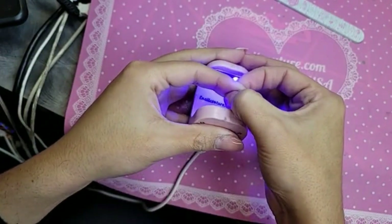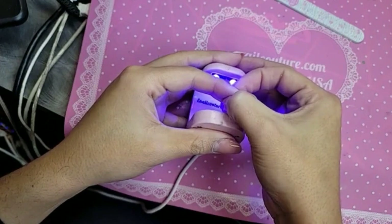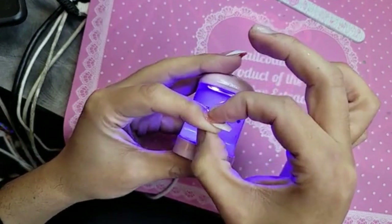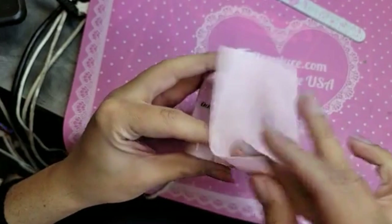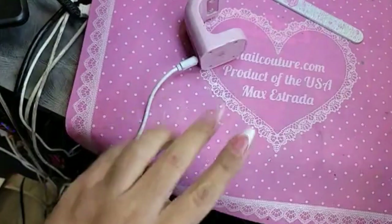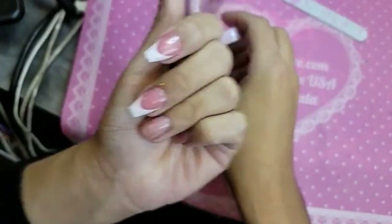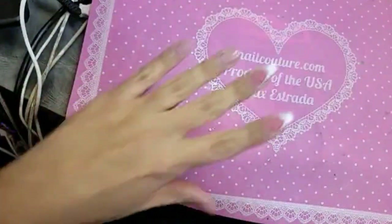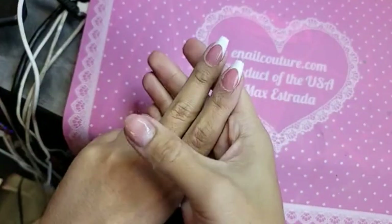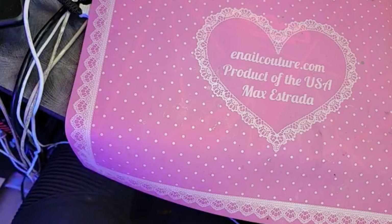Our XXL nails have a super deep smile line — so beautiful. But for the shorter nails we kind of have to balance that out a little bit. Look how cute these are, you guys! Don't these look like sculpted nails?